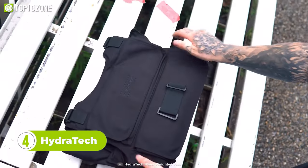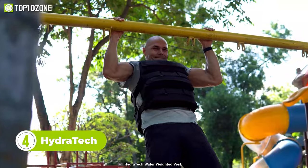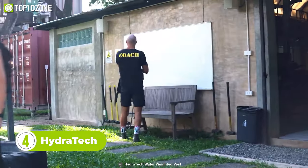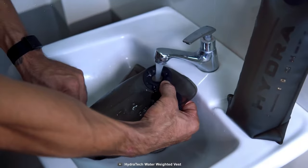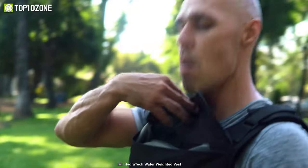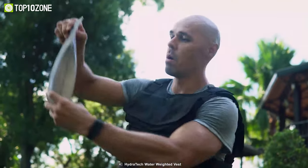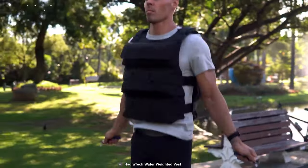Now let's introduce you to Hydratech, a water-weighted fitness vest designed to make weight training more portable. This portable gadget packs down to just three and a half pounds, allowing you to carry it easily in a gym bag. Available in three sizes, this vest comes with six leak-proof water sleeves that fit perfectly into pockets, and you can customize the weight to suit your training according to your needs. The vest suits perfectly regardless of body shape, providing you with ultimate comfort.